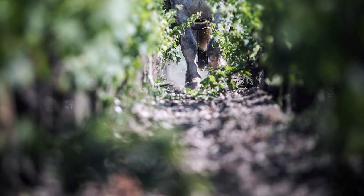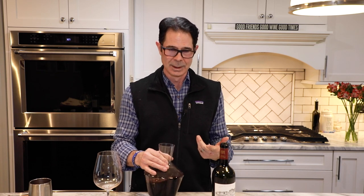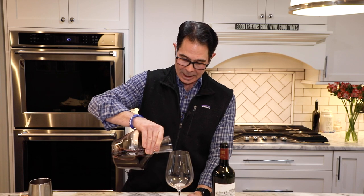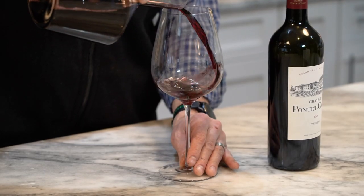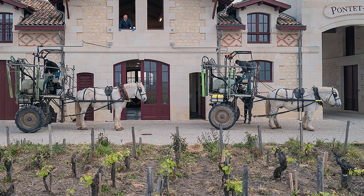The vineyard is mostly gravel, sitting over clay and limestone. It's biodynamic, organic certified, Ecocert certified, and Demeter certified. One of the coolest things they do is use no tractors in the vineyards — they use horses. They have a fleet of 12 horses that handles all the work.